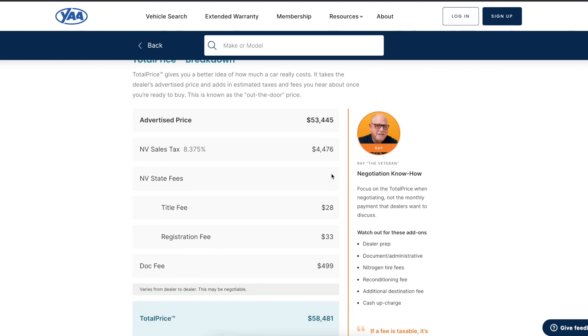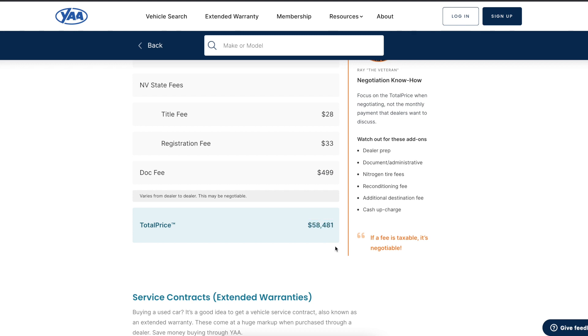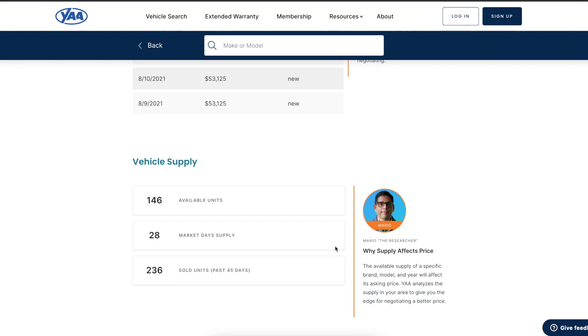What we do here is show you the total price — what's the price actually going to be when you go to sign on your buyer's order? It's not going to be the advertised price because that doesn't include taxes and fees. You can also see what an extended warranty would cost, as well as the price history and available supply in your area.